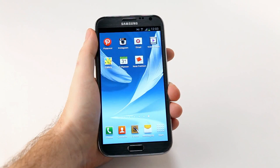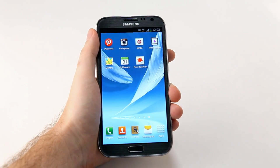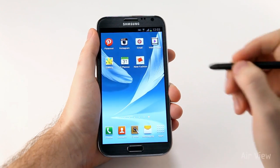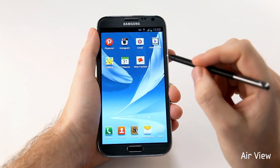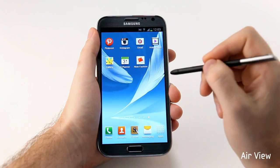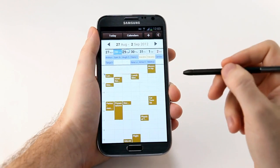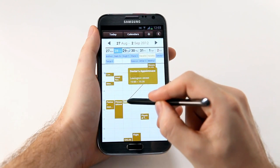Being productive with the Galaxy Note 2 is also easier and more intuitive, largely due to our enhanced S Pen. We've introduced a new feature called Air View, where I can bring my S Pen over the screen and hover to preview content without having to open it. Let me show you here in S Planner — I can look at my schedule and hover over any appointment to get a preview of what's happening, without having to open it.